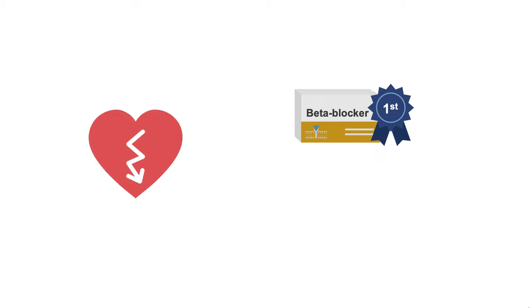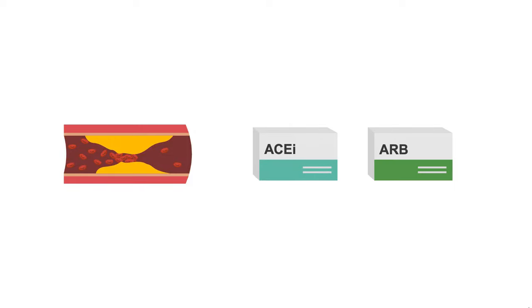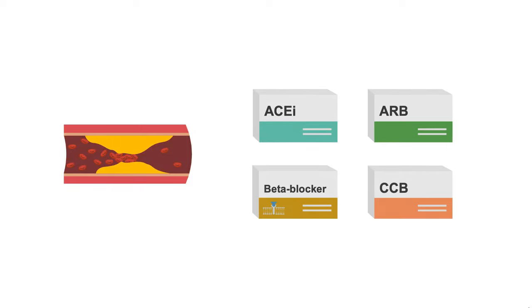For patients with a recent myocardial infarction or heart failure, this is where the beta blocker will be our first choice, followed by an ACE inhibitor or ARB. And lastly, for patients with stable coronary artery disease, we may choose an ACE inhibitor or ARB followed by a beta blocker or calcium channel blocker.